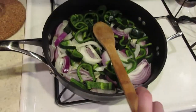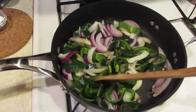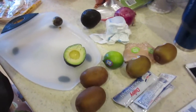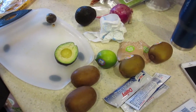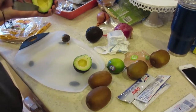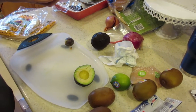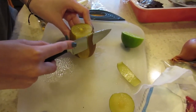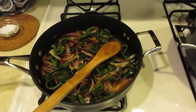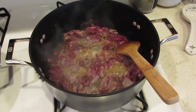I have onions and poblanos sautéing. I have a hard time sautéing stuff — my mom does it perfectly and I'm trying to get better. But honestly this meal is so easy. All we have left is the salsa and cooking the beef and then it's done. I just love tacos — tacos last night at Torre and tacos tonight. The kiwis are going to make it delicious.